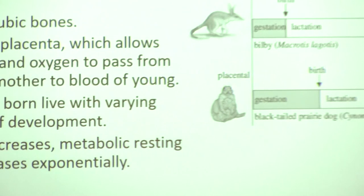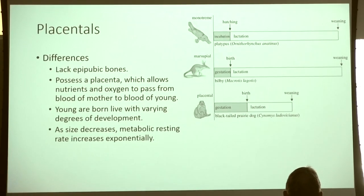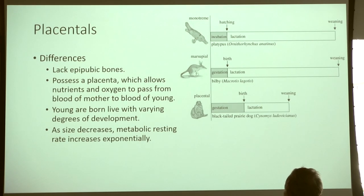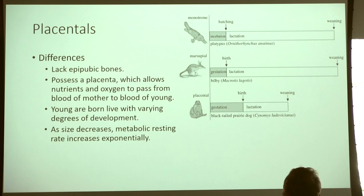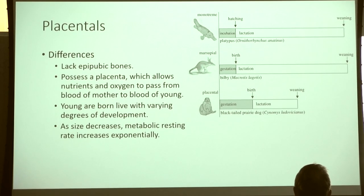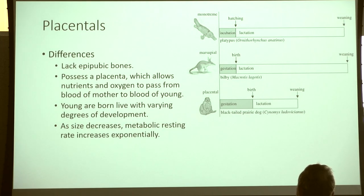It's an interesting life cycle. Monotremes have a semi-long incubation period and then a long lactation period. Marsupials have a pretty short gestation period — comparable to the incubation we see with monotremes — and then a similar lactation period. We think of monotremes as the most ancient form, evolving into marsupials, and then into placental mammals.